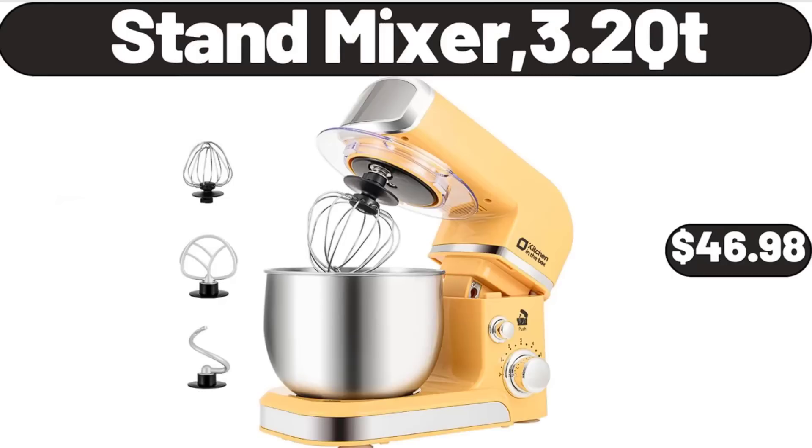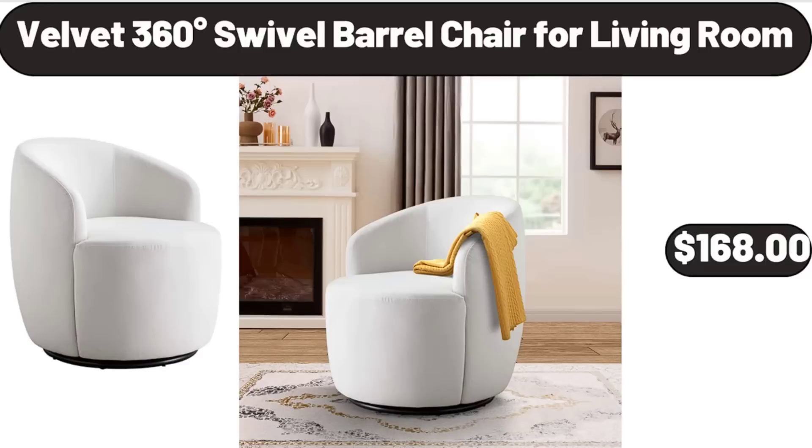Stand mixer, 3.2 QT, $46.98. Velvet 360-degree swivel barrel chair for living room, $168.